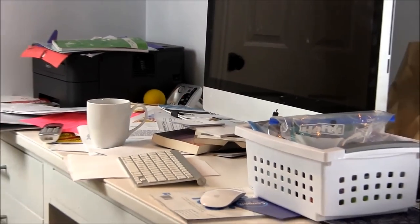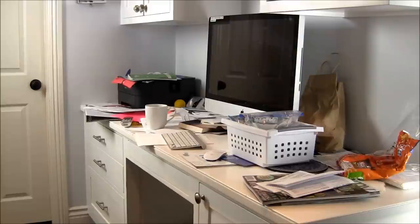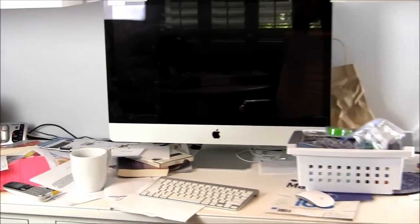Hi, I'm Stacey Tomes from Strive to Organise. Today I'm going to show you some basic tips so you can set up an efficient, up-to-date, organized filing system. Papers come into our homes on a daily basis. If you don't already have a filing system, or your workspace looks something like this, now is a great time to get organized.